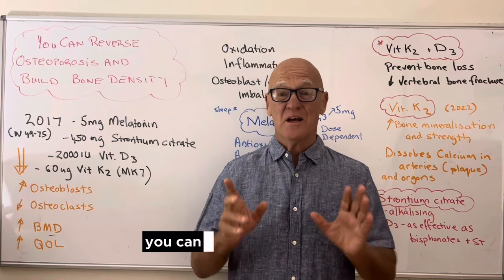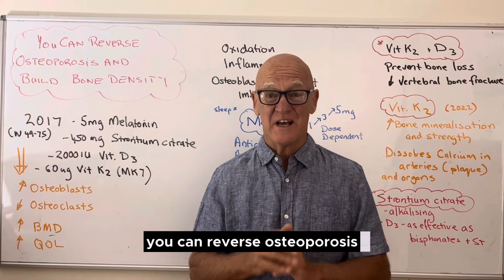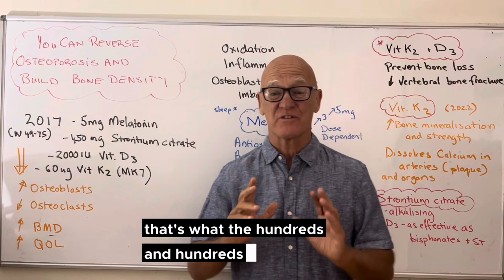You can prevent osteoporosis, you can reverse osteoporosis, and you can build bone mineral density. At least that's what the hundreds and hundreds of studies show. So why do people say you can't?